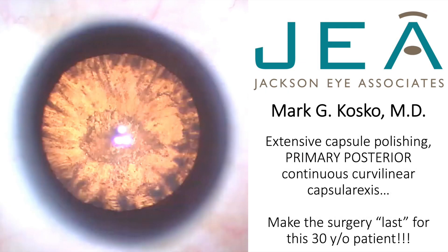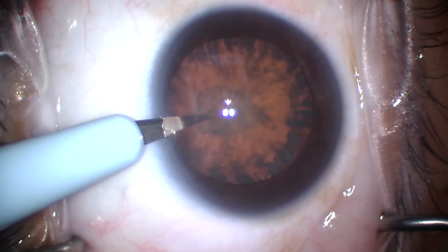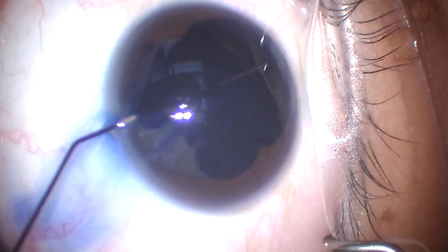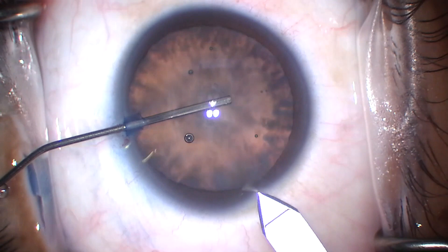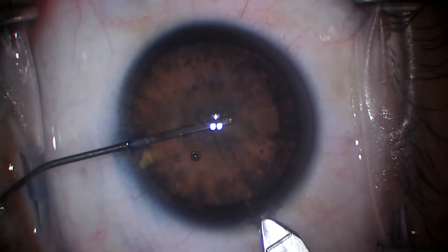Hi, this is Mark Cosco in Jackson, Mississippi. I'd like to share an interesting case of a young 30-year-old female who had an obviously visually significant cataract related to chronic steroid use for her myasthenia gravis.